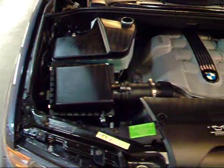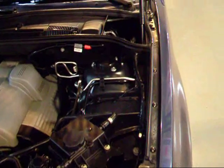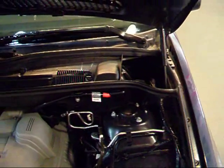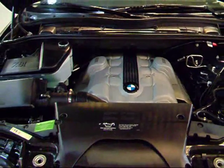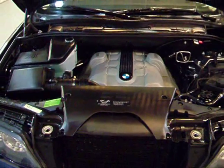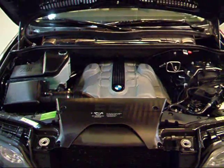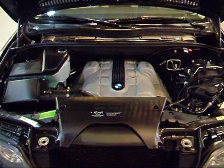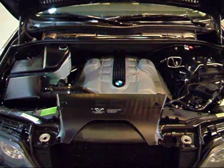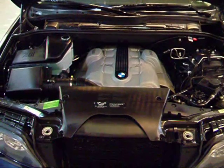This X5 comes with a 4.4-liter V8 engine. They added Valvetronic to it, bringing it to 315 horsepower compared to 282 in the 03. That routes to the six-speed transmission, and this one has the X-Drive system rather than just a basic all-wheel drive setup. It's a really great all-wheel drive SUV — very sporty. You know it's a BMW.